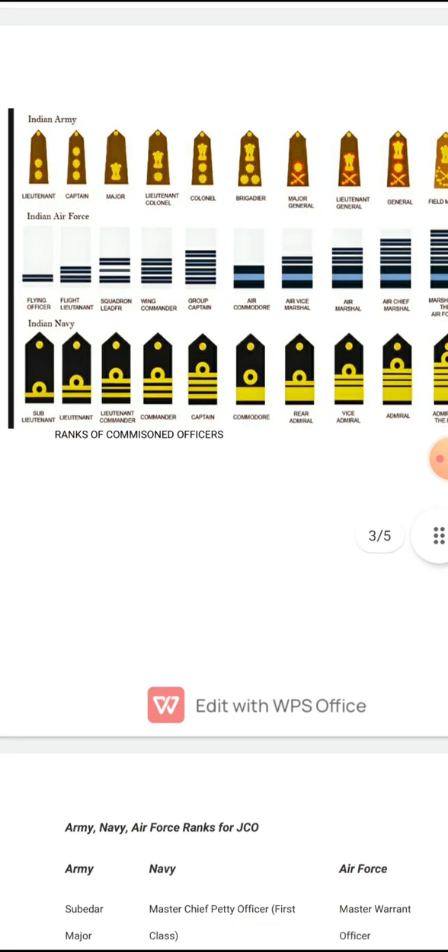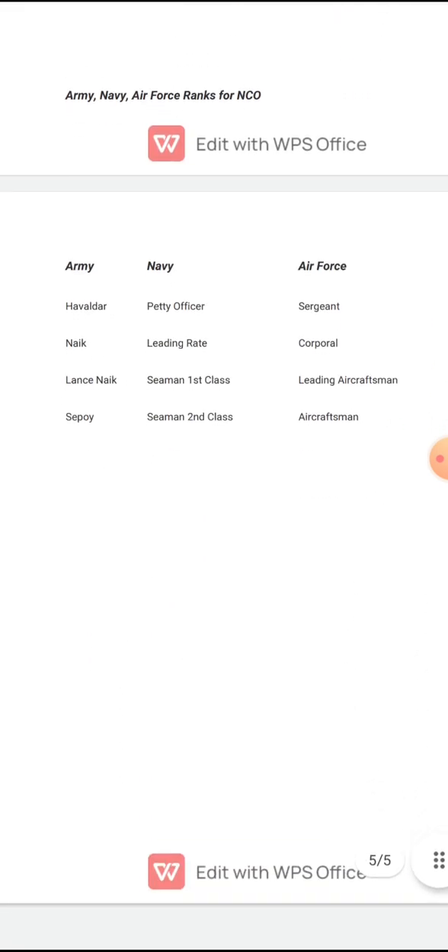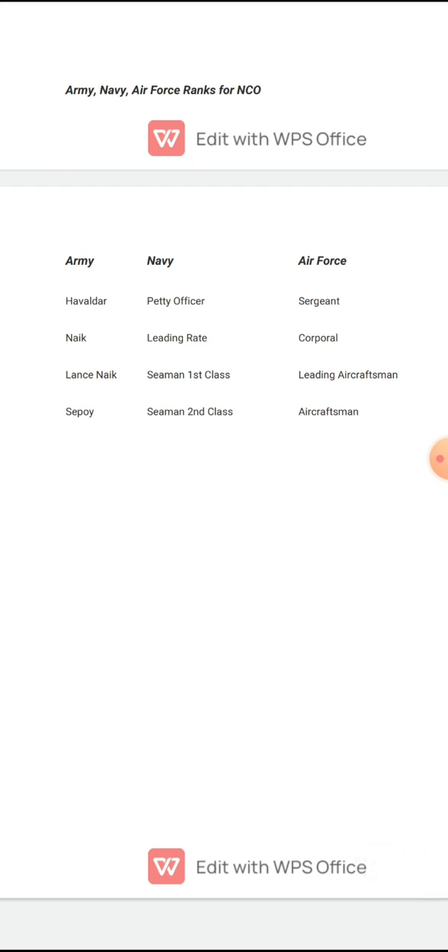I know the video has gone long, but I have made you understand each and every question that can be asked about equivalent ranks. Do revise this PDF 2-3 times and it will fit in your mind — no one can beat you. Thank you so much for watching patiently. If you have any valuable feedback, give it in the comment box. Thank you.